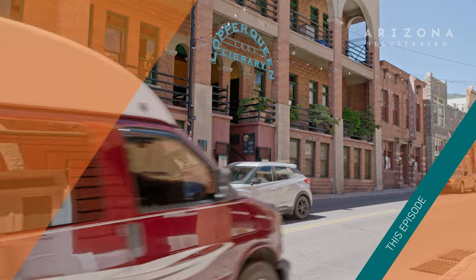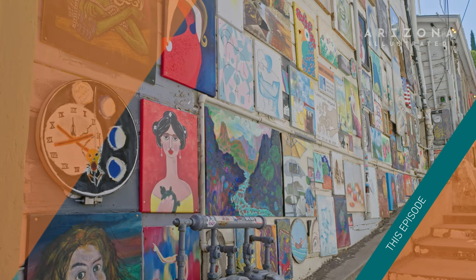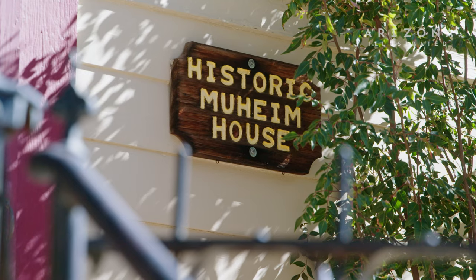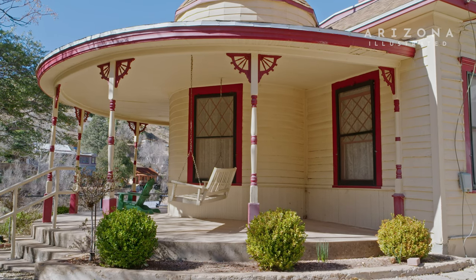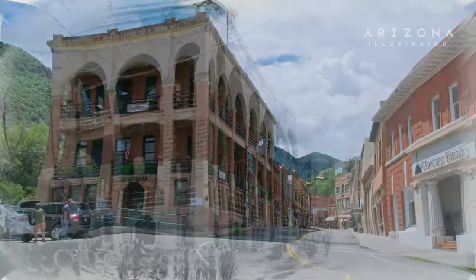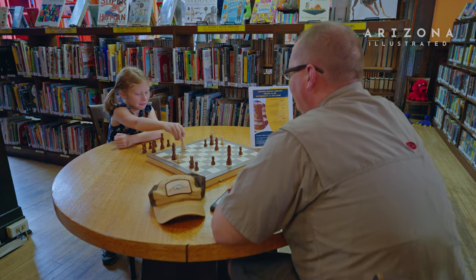This week on Arizona Illustrated, we take you off the beaten path in Bisbee, Arizona — from a perfectly preserved historic house. It's a trek if you like to hike and explore, this is the place to be. To a library that is evolving to meet the changing needs of this community.